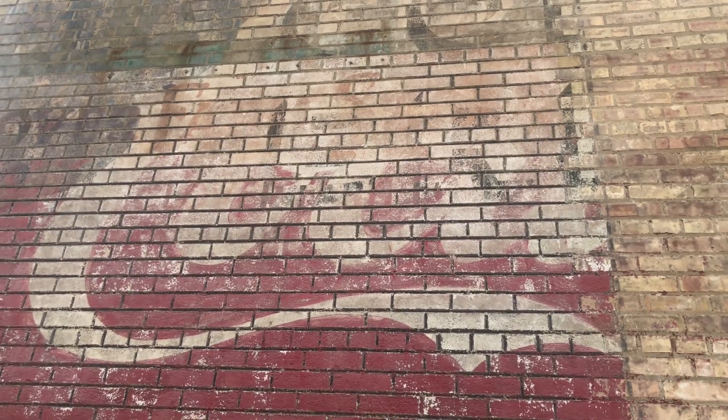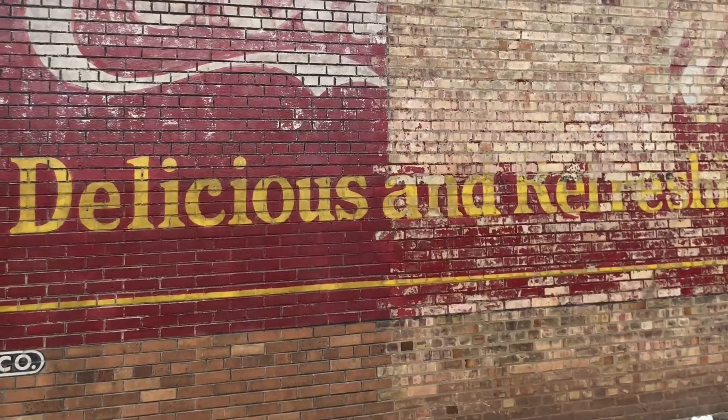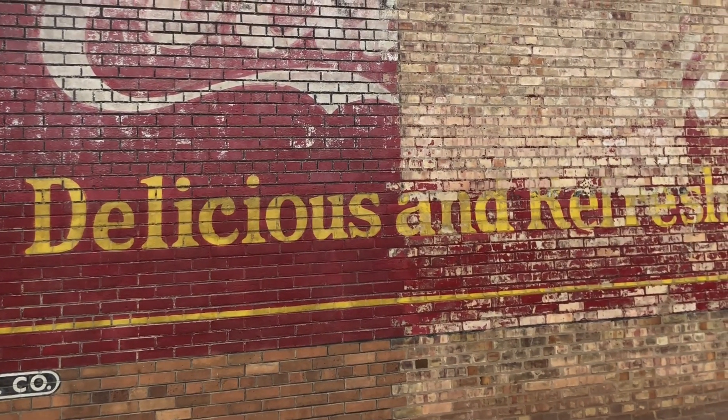So then when we tore down the building, we noticed, oh my God, it's a Coca-Cola sign. What's this doing here? It's pretty faded, but you can still make out the words 'delicious' and 'refreshing' on the mural.